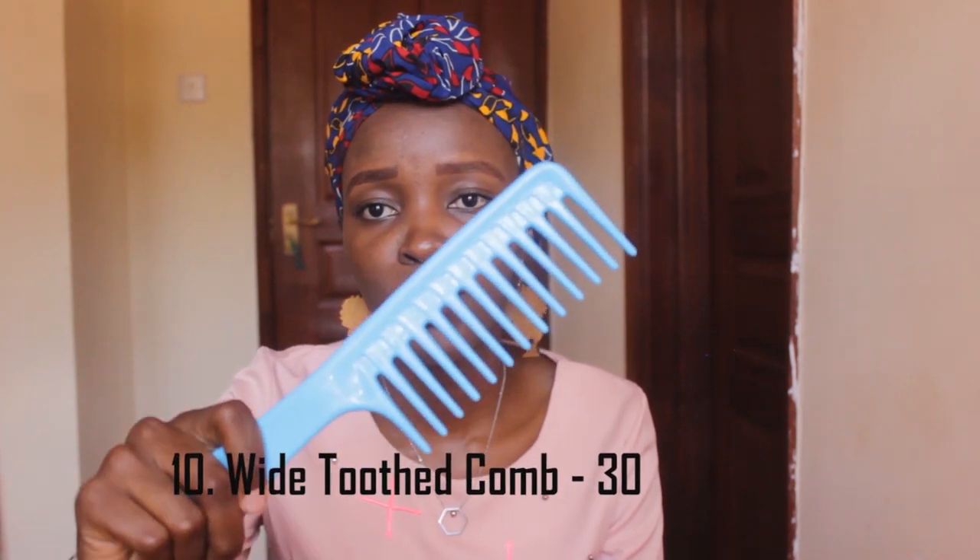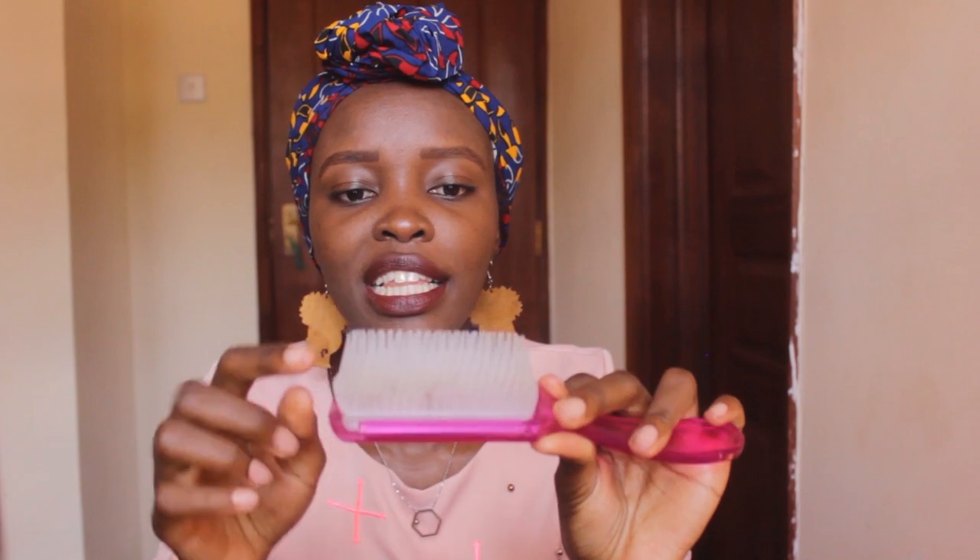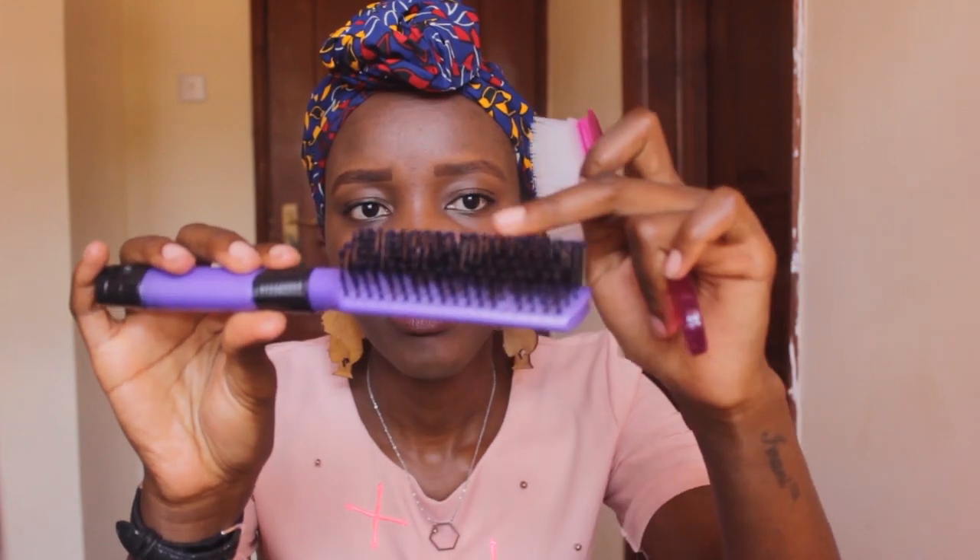The next product — we usually like to finger detangle our hair, but sometimes combs come in handy. This wide-toothed comb is about 30 bob, again on Dubois Road or even just on the streets. The other product is this — it's like a knock-off Denman brush or an Imbo brush. It even has the grooves and I like it because it doesn't have the balls that stick to your hair. I think these are out of stock — I haven't seen them in a long time — but this brush is usually 100 bob.